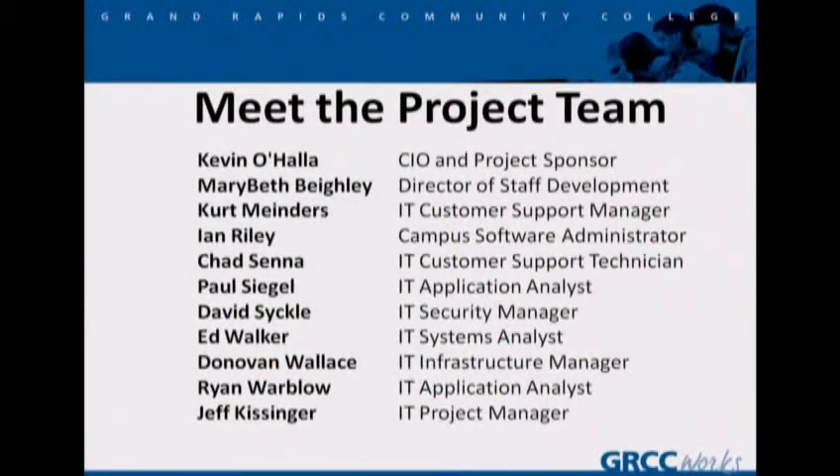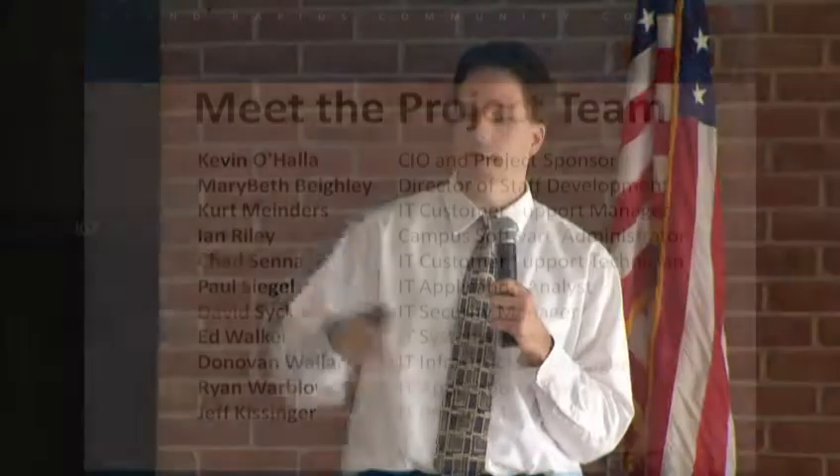First of all, I'd like you to meet the project team. Kevin O'Halla in the back there is our sponsor of this project and our Chief Information Officer. And we have Mary Beth Bailey, who is the Director of Staff Development. We have Kurt Minders, Dave Sickle, Ian Riley, Paul Siegel — all sitting up here at the front table. When we do the question and answer session, I will pass this microphone out to folks that want to ask questions, and these gentlemen have a microphone up here to answer your questions.